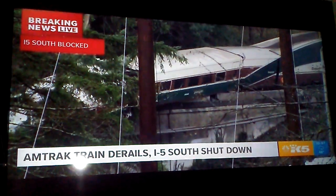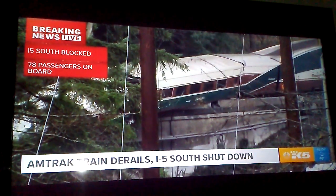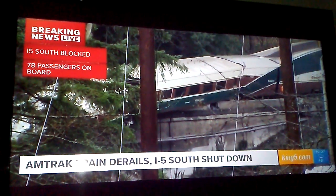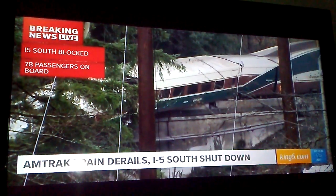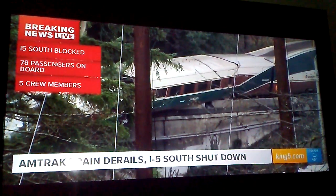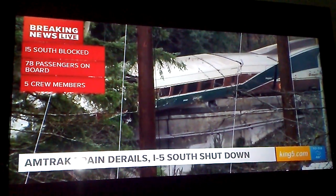To Portland on an inaugural run. This is the first time at this hour of the day that an Amtrak train was making a trip from Seattle to Portland. It was packed with 70 to 78 people, five crew members, all of the passengers very aware that this was the inaugural run. They were passing out badges to the media, making a big happy day out of this inaugural run.